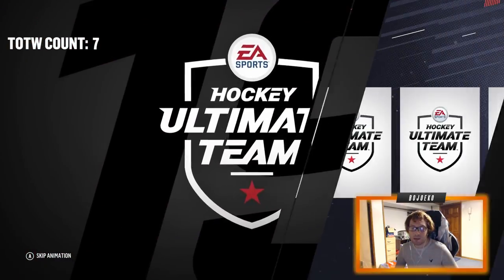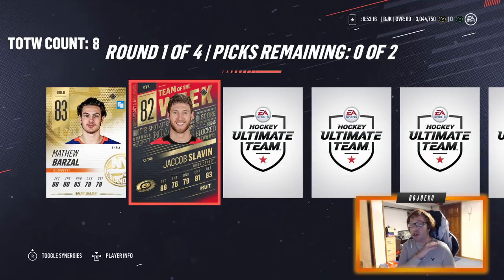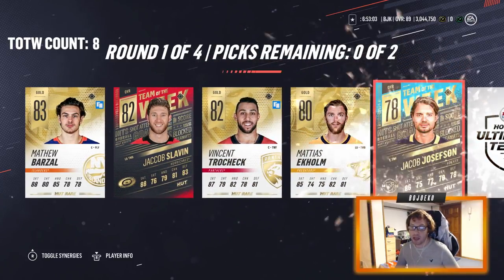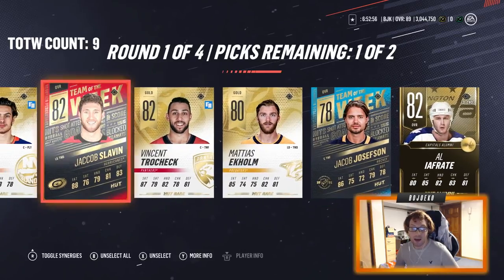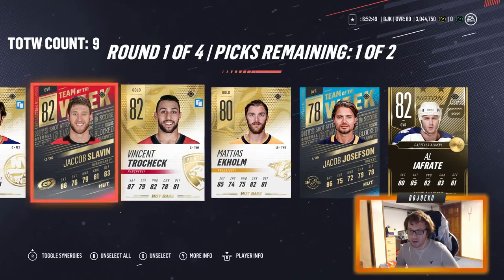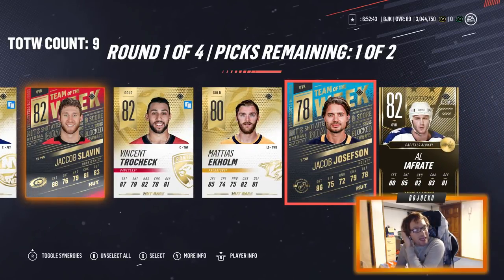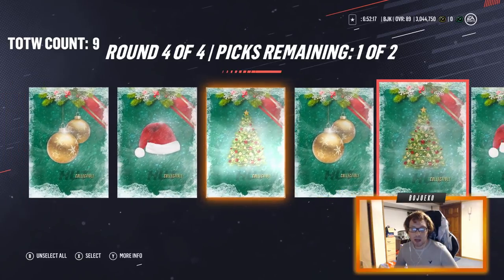Moving on to the second extreme pack — hopefully some good luck since we're just pulling every single Team of the Week possible in these packs. And there it is — I'm pretty sure we've pulled the entire defensive Team of the Week in this pack opening, which is pretty crazy. Jacob Slavin right there, Vinny Trocheck at home, Jacob Josefson, and Al Iafrate. So yeah, Team of the Weeks like crazy. I'm gonna take Slavin, and instead of Iafrate for the sets I'll take Jacob Josefson because it's an obscure card.